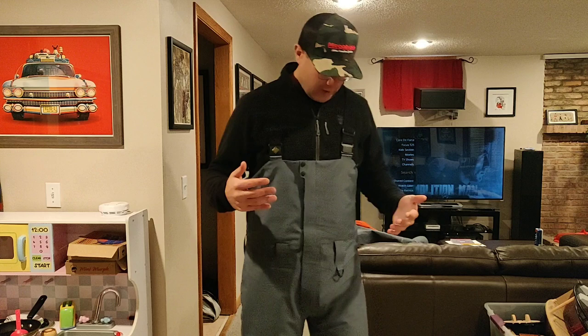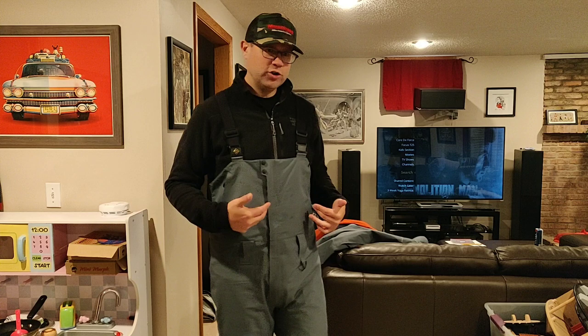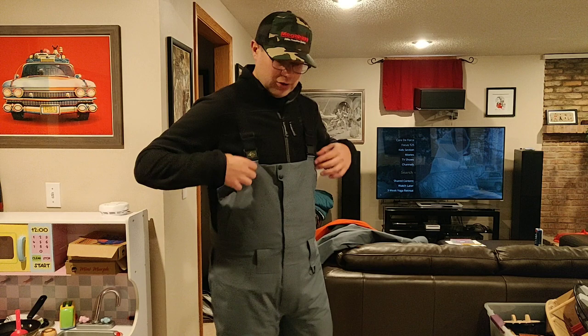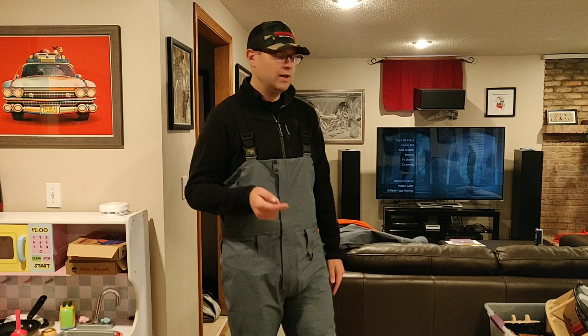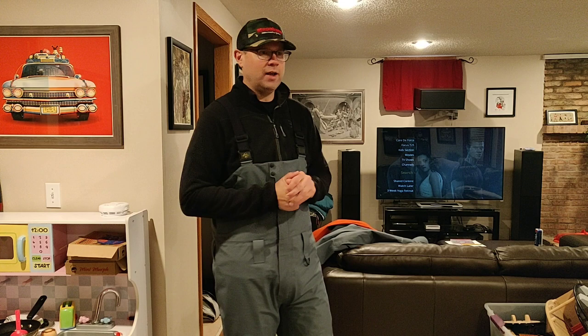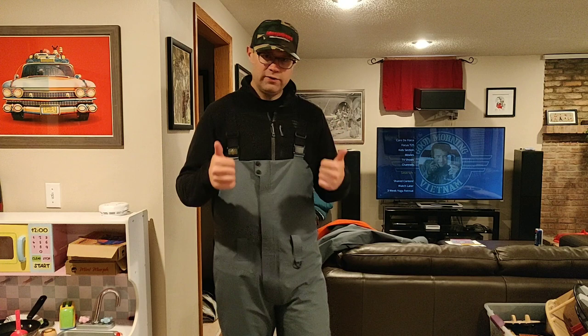I used it for an entire day, probably about six to eight hours in the rain non-stop, and when I took my suit off I was completely dry except for my hands and my feet. So this is a Gore-Tex suit — these are the Transom bibs. I'm 6'2", about 220 pounds, and this is the large. Gore-Tex breathes really well while also being completely windproof. Making runs in my ski bass boat felt great — I didn't feel too cold and definitely didn't feel the wind. Gore-Tex definitely lives up to the name.